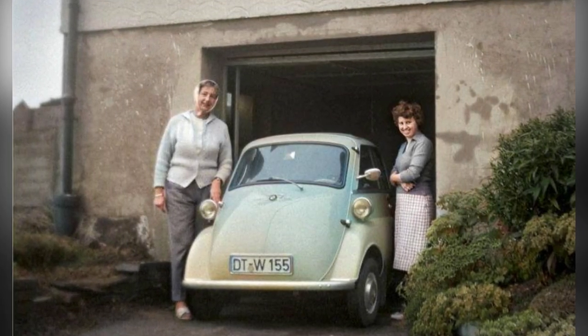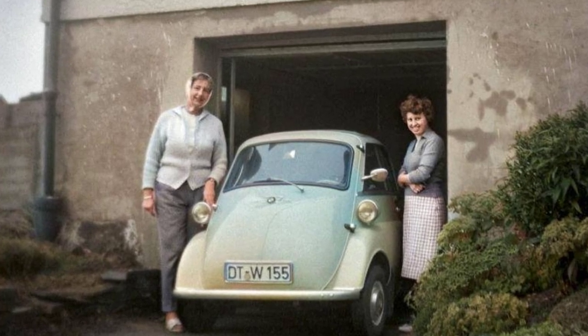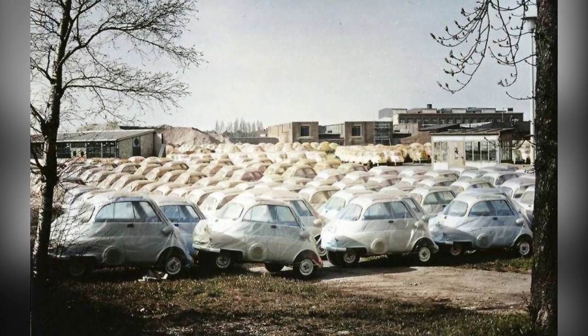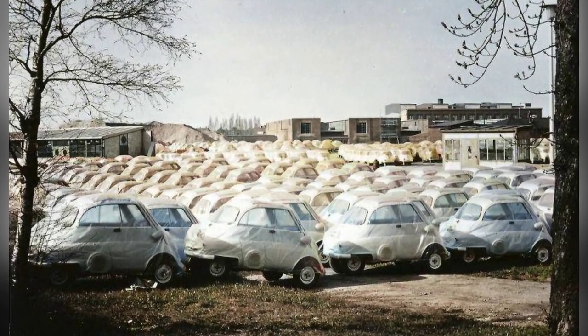The Assetta's narrow track and solid rear axle with closely spaced rear wheels eliminated the need for a differential. The front axle featured a modified version of a Dubonnet independent front suspension, ensuring a smooth ride.